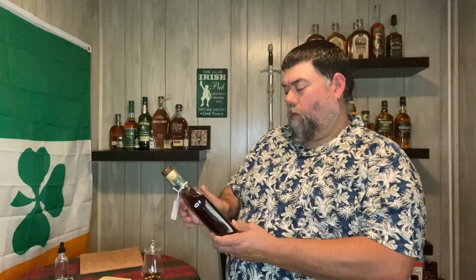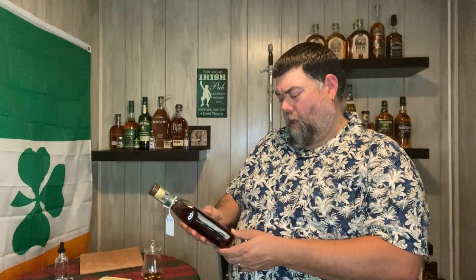Hello, welcome to Alcoholology. Today we'll be reviewing Woodford Reserve Rye Whiskey. This is only my second or maybe third rye, so I'm looking forward to this. It's a 90.4 proof and 45.2% alcohol.